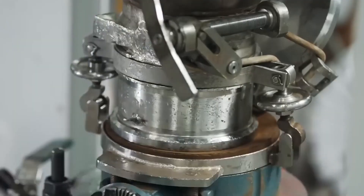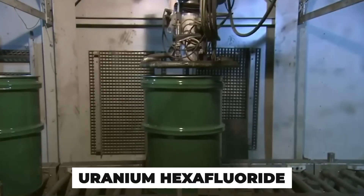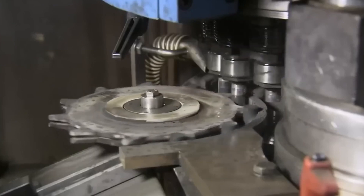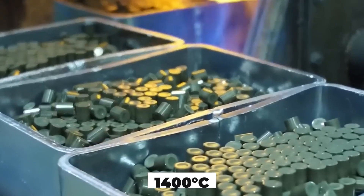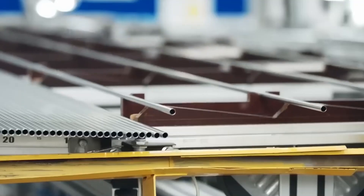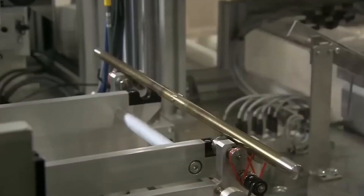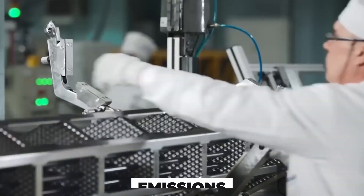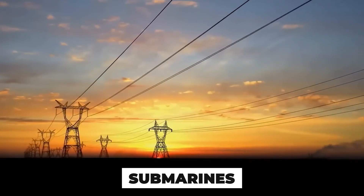Once enriched and secured, the uranium must be reshaped into something reactors can actually use. The gas is no longer needed. Uranium hexafluoride is cooled and chemically converted into a dark, dense powder — uranium dioxide. This powder is dried and pressed into tiny pellets, each no bigger than a fingertip, yet powerful enough to generate intense heat inside a reactor. These pellets are baked at over 1,400 degrees Celsius in a process called sintering, hardening them into ceramic-like cylinders. They're then stacked into long tubes made of zirconium alloy, chosen for its resistance to heat and corrosion. These tubes — fuel rods — are bundled together into precise fuel assemblies, each holding the energy potential of tons of coal but with none of the emissions.